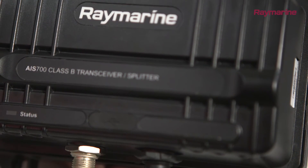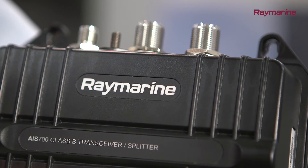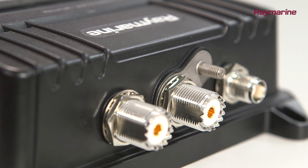The AIS 700 also has a built-in antenna splitter, which simplifies the installation by allowing it to share an aerial with your current VHF radio.